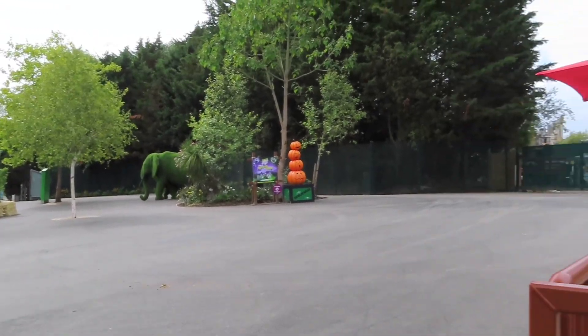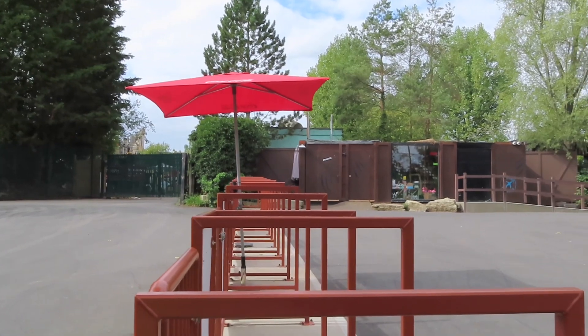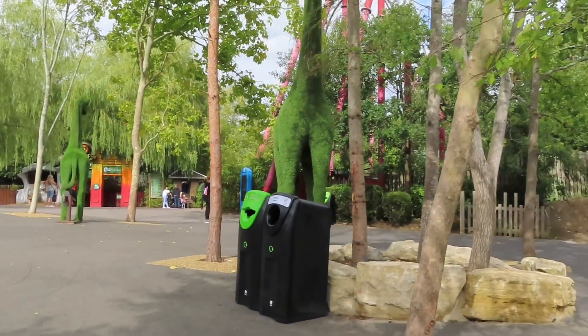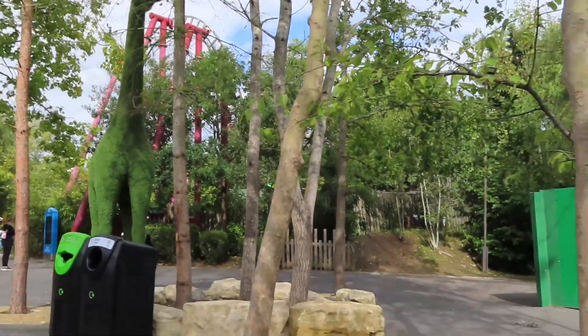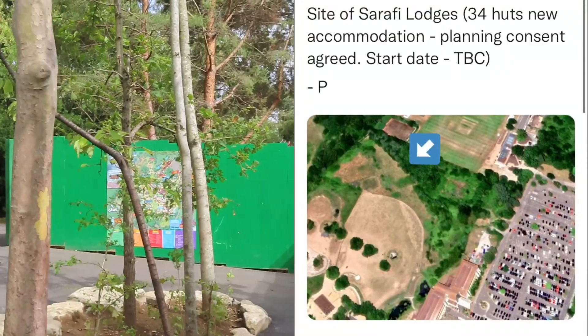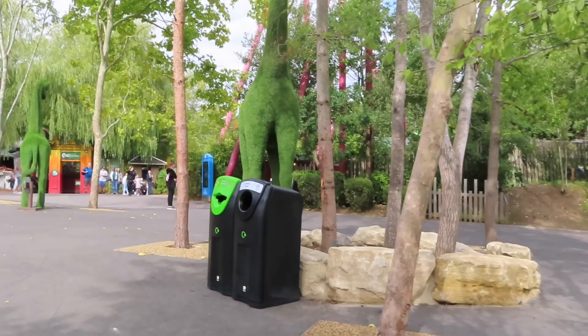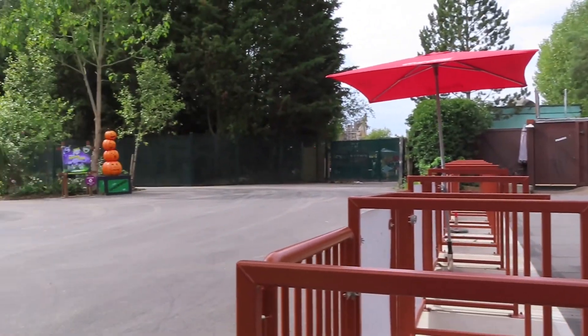A quite major thing is that Chessington has got permission to build new safari lodges here. They're going to be by the hotel entrance as you drive in - I'm going to put some pictures up for that now on screen. That is very, very awesome - just thought I'd let you guys know about that. Some new places to stay here at Chessington.